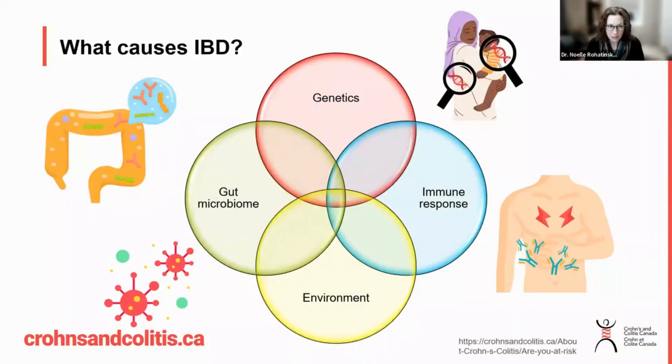So what causes IBD? We're not entirely sure at this point. There's lots of research in this area, but we know that it is a combination of these four factors — we're just not entirely sure how they all interact with one another.